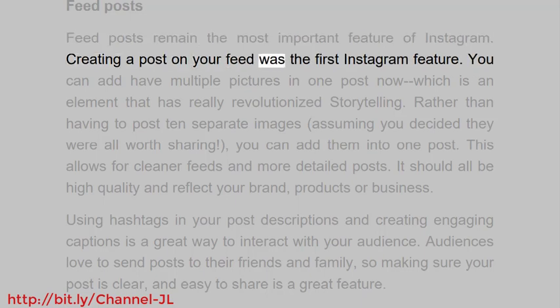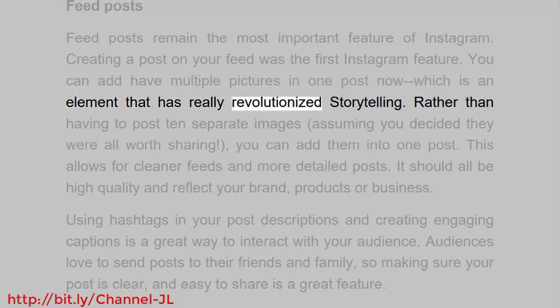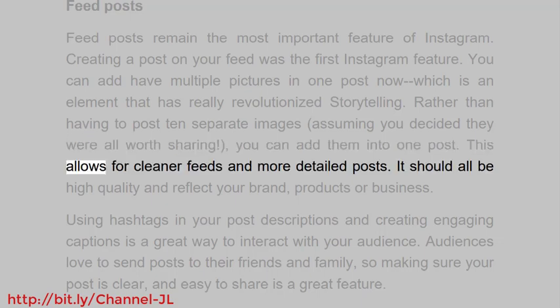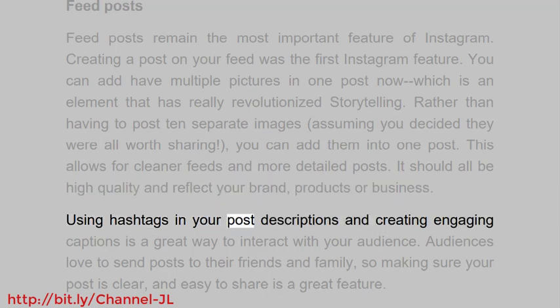Feed posts remain the most important feature of Instagram. Creating a post on your feed was the first Instagram feature. You can now add multiple pictures in one post, which is an element that has really revolutionized storytelling. Rather than having to post ten separate images, you can add them into one post, allowing for cleaner feeds and more detailed posts.